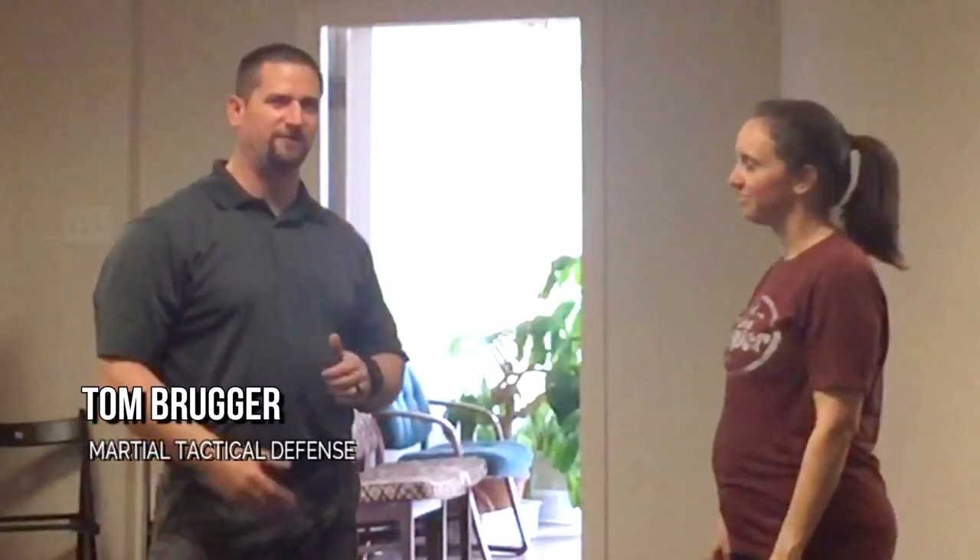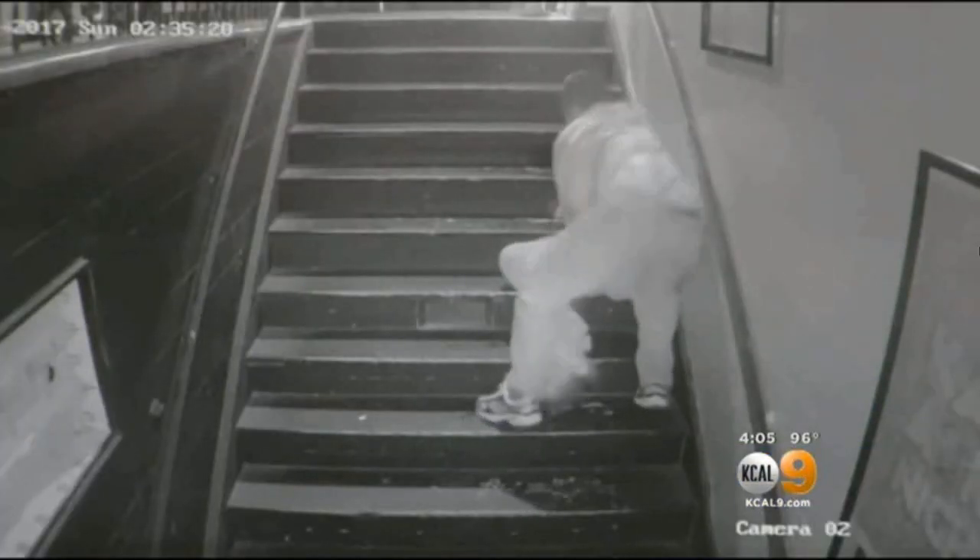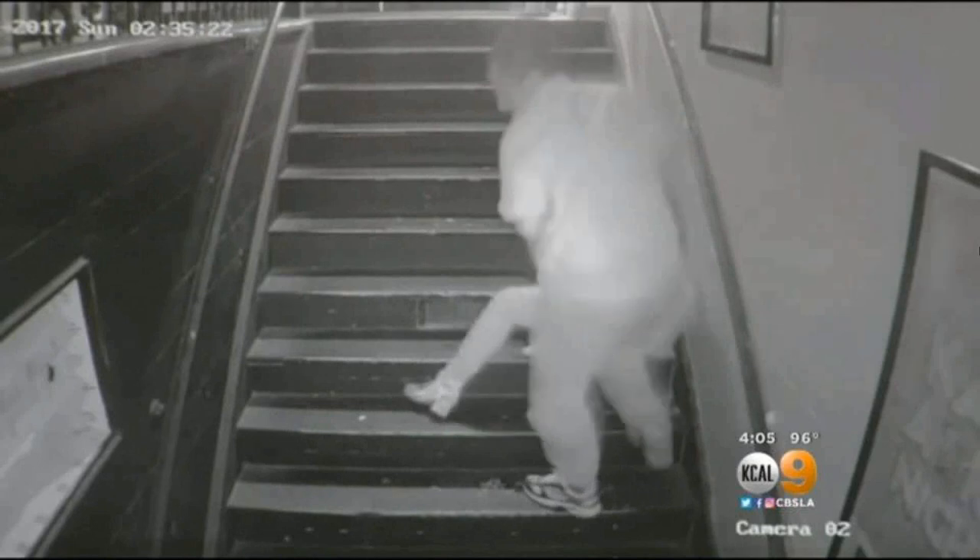Thank you for joining us with the women's self-defense series. Today I'm going to show you grabs because it's one of the most common attacks that women experience. A guy will definitely try to grab you and pull you in — whether they're trying to take you somewhere or it's a kidnapping situation.